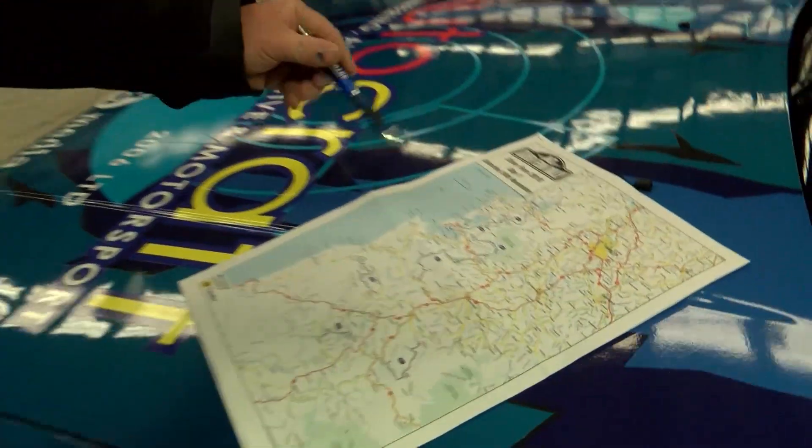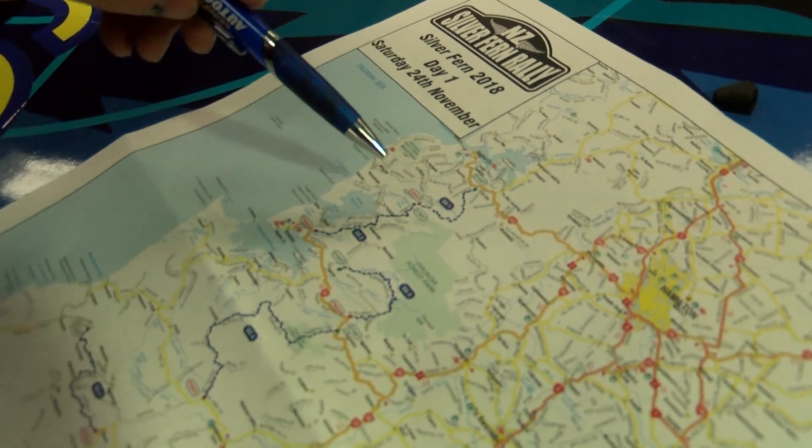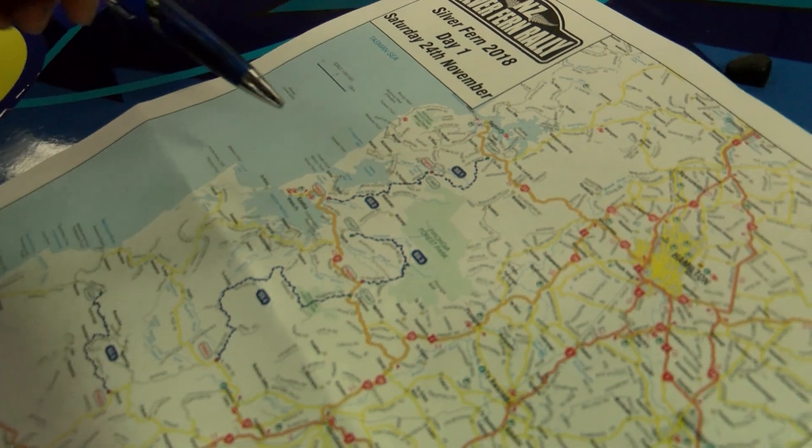Heading to the stages — stage one unfortunately has been cancelled due to a community fun run, so the drivers will head straight to stage two. Stage two was used years ago in the WRC but run in the reverse order.